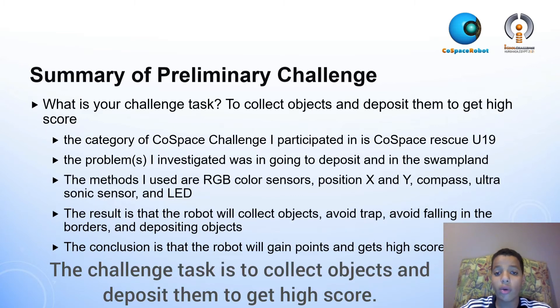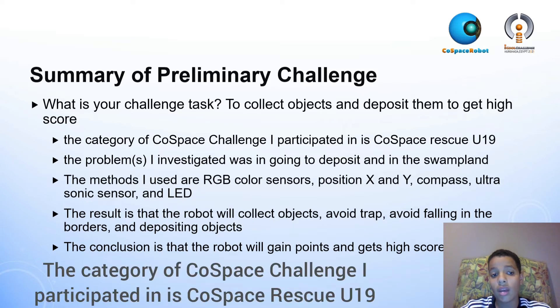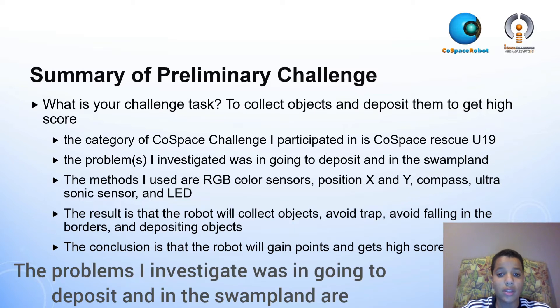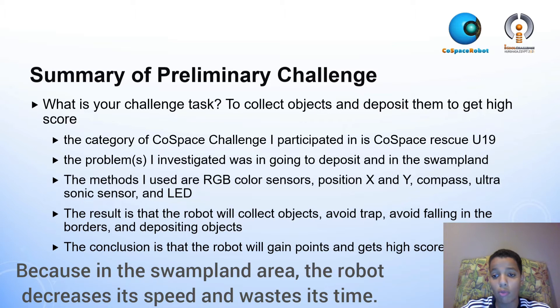The challenge task is to collect objects and deposit them to get a high score. The category I participated in is Co-Space Rescue Under-19. The problems I investigated were in going to the deposit area and in the swampland area, because in the swampland area the robot decreases its speed and wastes time.